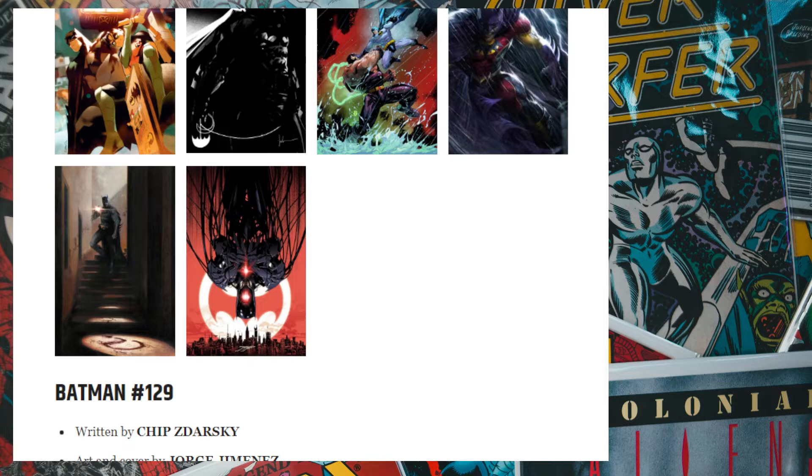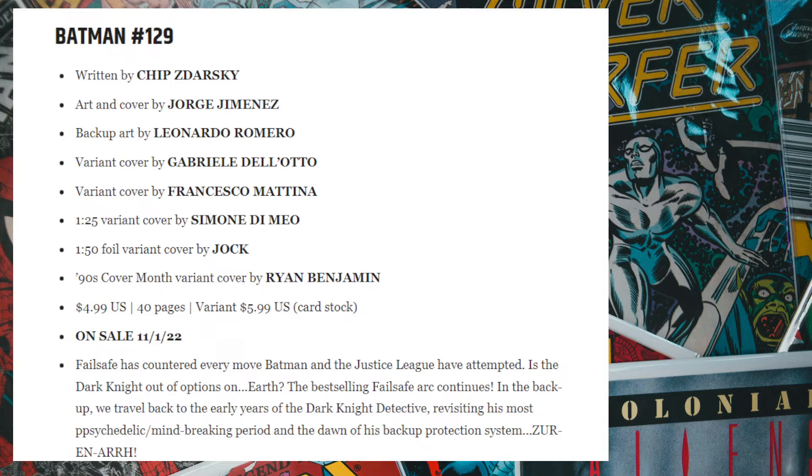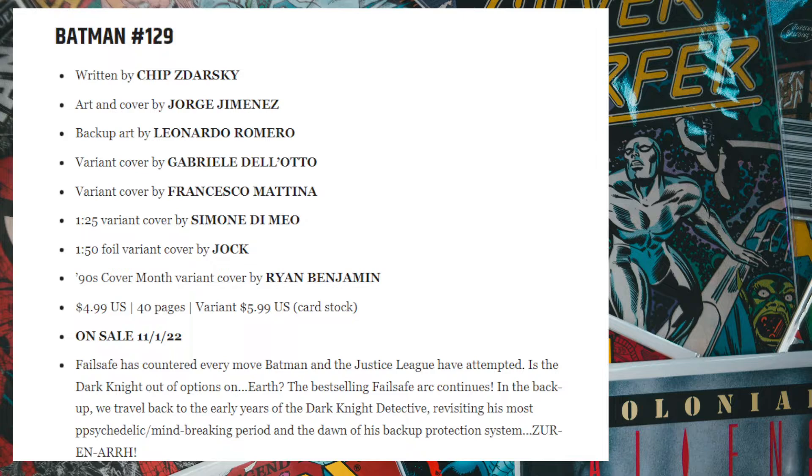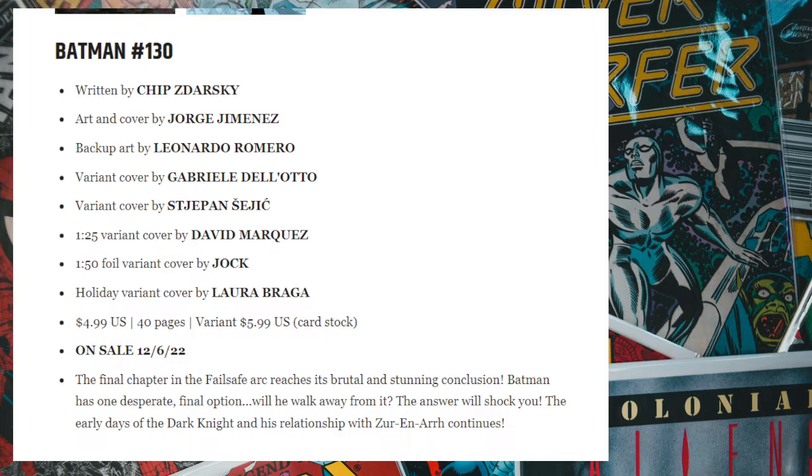Next up we have the Batman series issue 129, which also runs around five dollars. It has a backup story along with it. Nothing too interesting here unless you're following the storyline from issue 125 and above. Again, two issues — the first one's released in December — so for both Batman and the Joker and the Batman series, they're releasing both issues at the same time just to get the money up front.